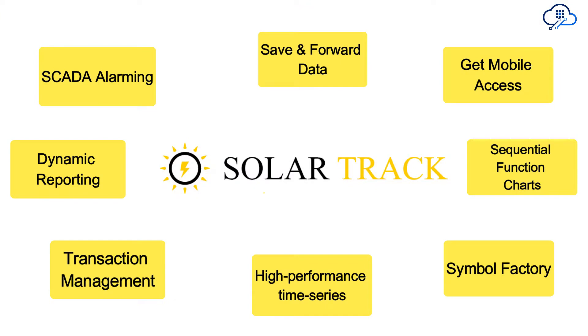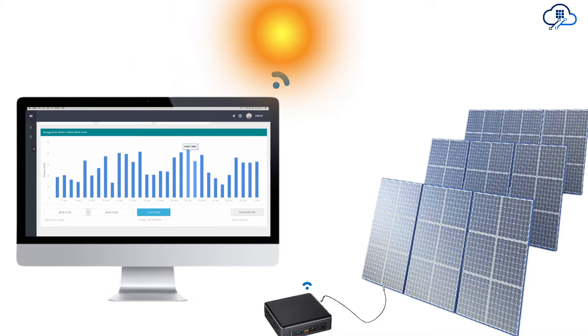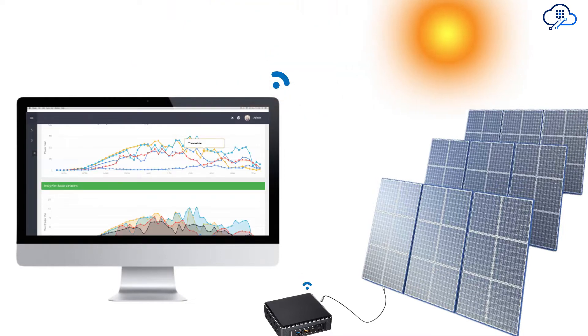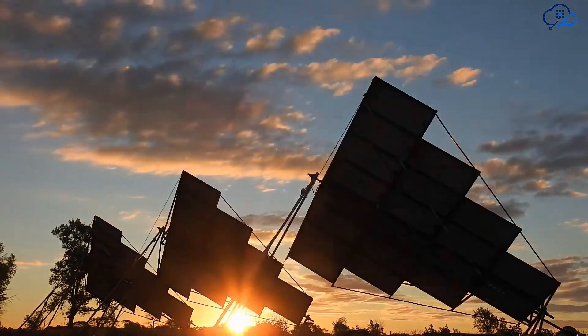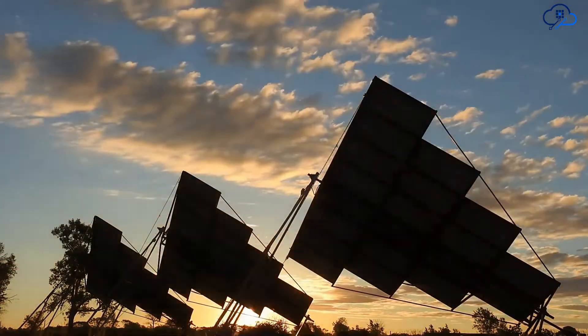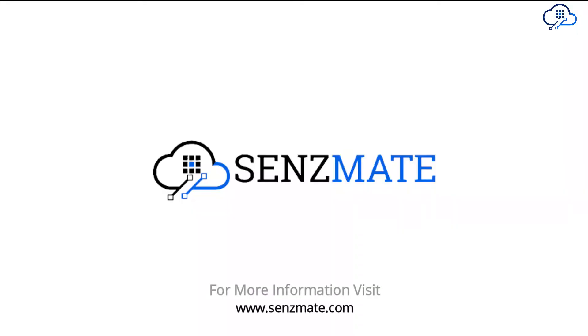Since MATE SolarTrack has many features, service experts have better access to data and can easily connect to a remote site, resulting in reduced response time and cost. This enables customers to improve their O&M strategies, increase the performance, and availability of their assets.